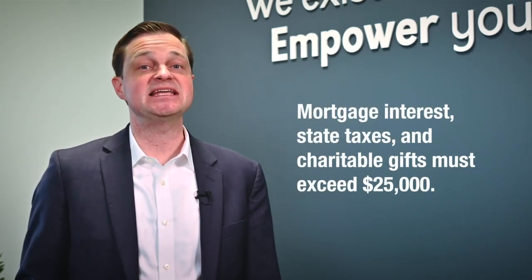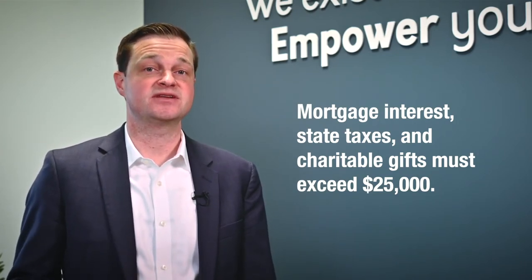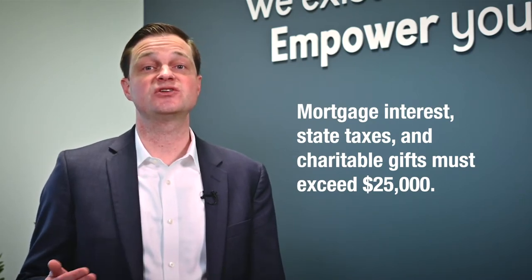Let's look at a specific example of how a DAF can be beneficial. With the recent changes to income tax laws, the standard deduction was doubled to about $25,000 for a couple. That means that a couple's itemized deductions — which typically include mortgage interest, state taxes, and charitable gifts — must exceed $25,000 for them to get additional tax benefits. One strategy to help maximize the tax benefit of charitable gifts is by using a DAF to bunch gifts into certain years.